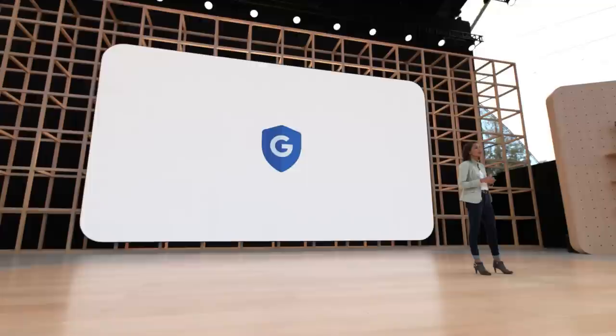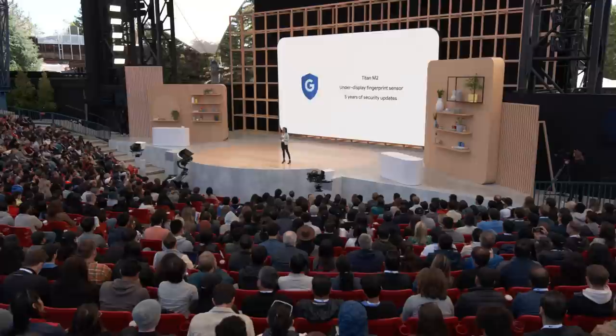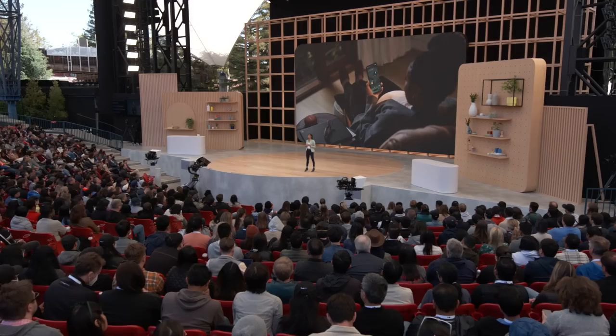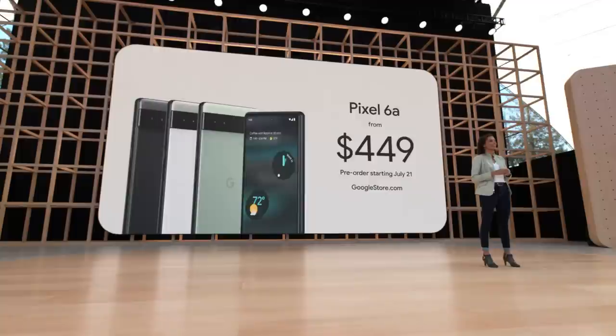Everyone deserves to have peace of mind knowing your phone is protected, so we're continuing to deliver the same safety and security features as our premium phones. Along with the Titan M2 security chip, there's an under-display fingerprint sensor for secure unlock, and you'll get five years of security updates so you'll always have the latest protection. Pixel 6a delivers the core Google hardware and software experience powered by Google Tensor across photography, speech, and security — and you'll get all this with an all-day battery for just $449. It comes in three colors; you can order one on July 21st or pick it up in store on the 28th.